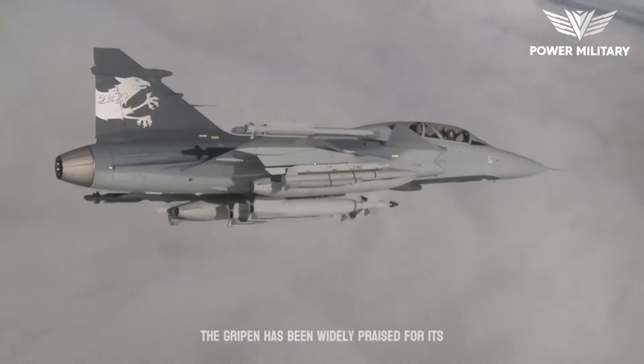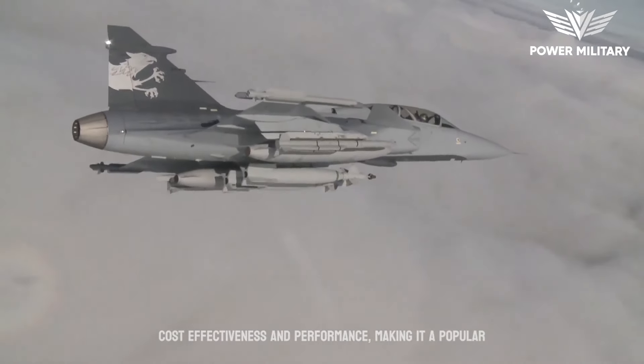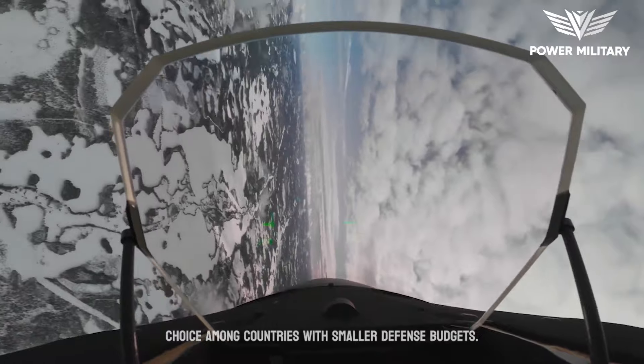The Gripen has been widely praised for its cost-effectiveness and performance, making it a popular choice among countries with smaller defense budgets.